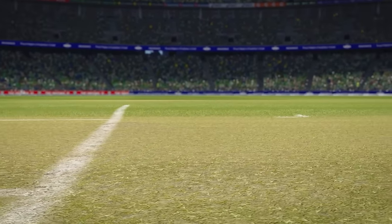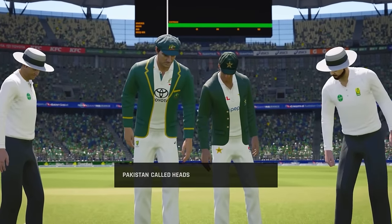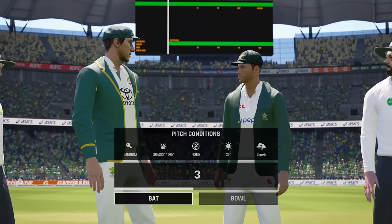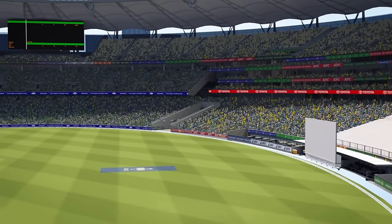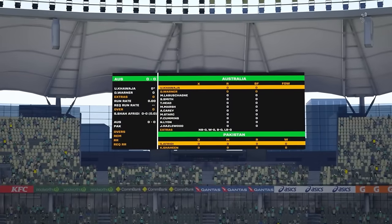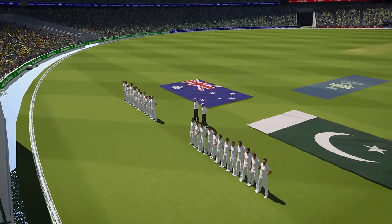Head to the middle for the toss on what is looking like a very fast deck. Pat Cummins throws a coin in the air. Pakistan have called heads — it's a tail. Pat Cummins, what are you going to do? It's a warm day. I think we're going to bat first. Even though it's going to be a grassy pitch, there'll be something in the new ball early. Pakistan with a relatively inexperienced fast bowling unit — I think batting first, especially in these hot conditions, will be the way to go.